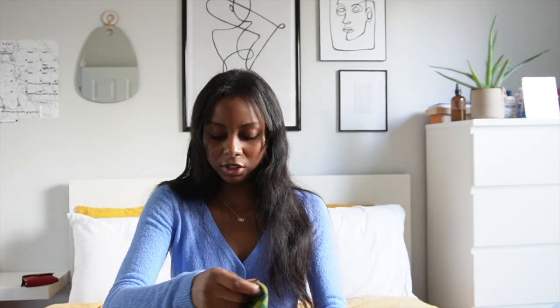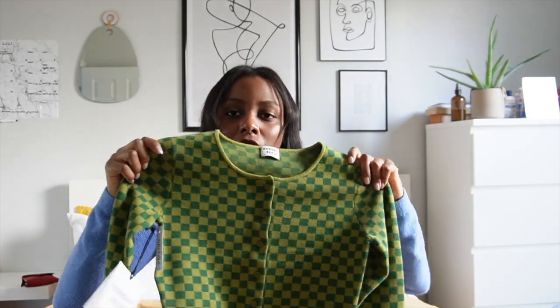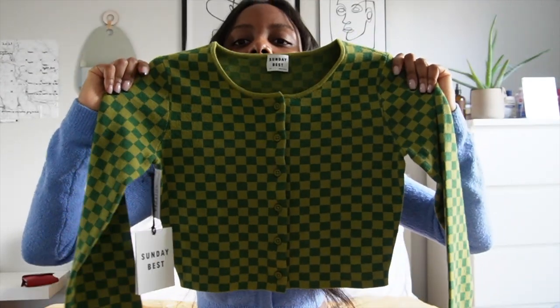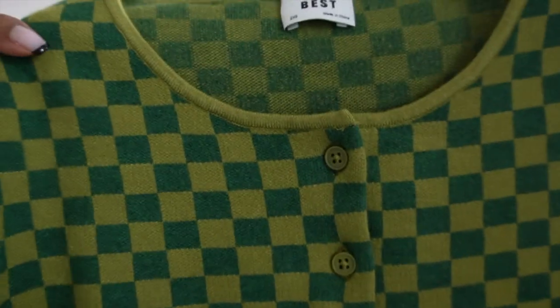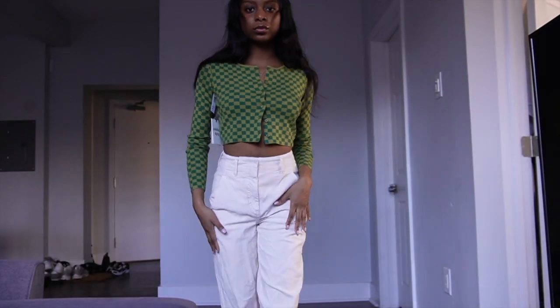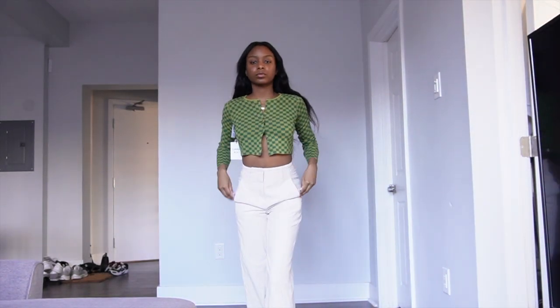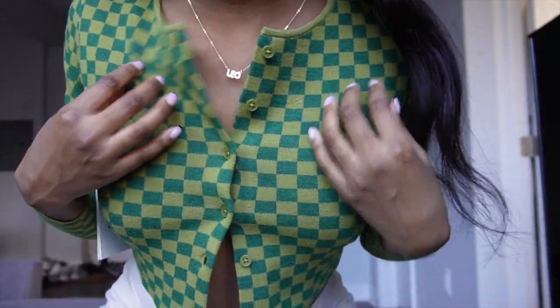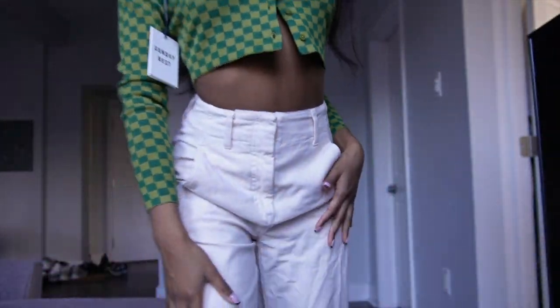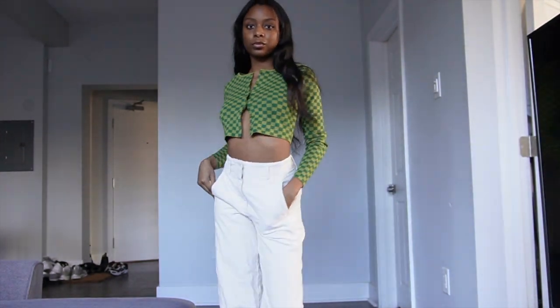My next item is the Izzy cardigan from Sunday Best. I actually also have this in solid black, and I just think it's super cute and super cropped. This one is a green checkered — a darker green and an olive green — and I just think it's fun. It would look good paired with blue mom jeans or a cream pair. I like to open it up and make it a bit more sexy.